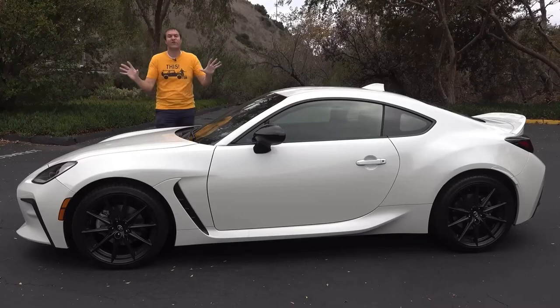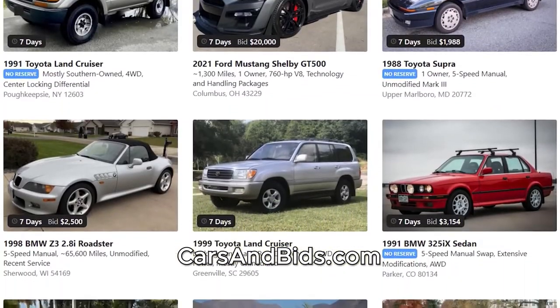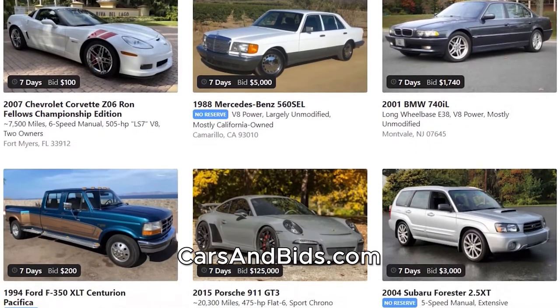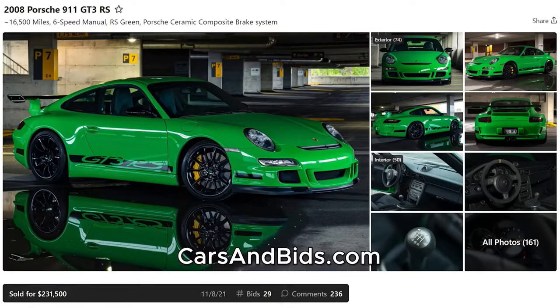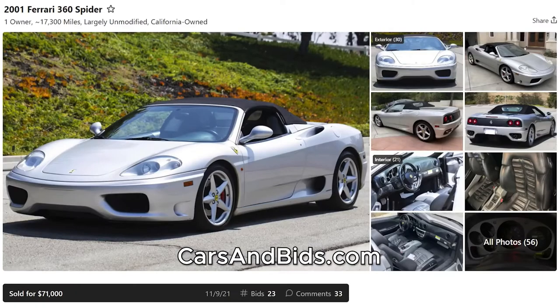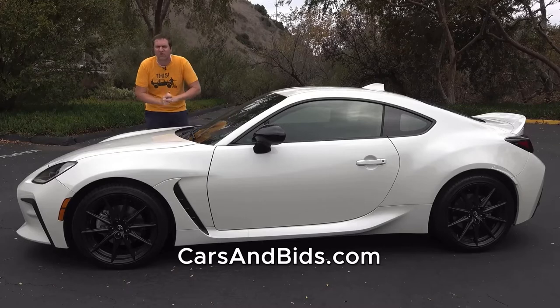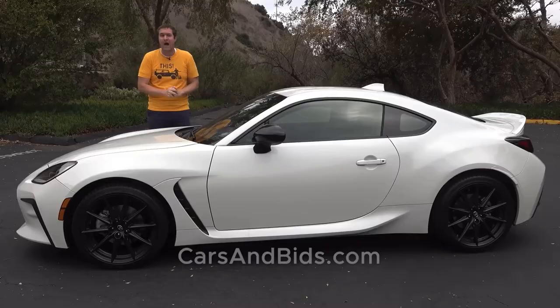Before I get started, be sure to check out Cars and Bids, which is my enthusiast car free listings site. You can list your car for auction on Cars and Bids. We've had some great sales recently, including this Porsche 911 GT3 RS, this E92 BMW M3 Lime Rock, and this Ferrari 360 Spyder. If you're looking to buy or sell a car from the modern era — 1990s and up — Cars and Bids is the place to do it, with daily auctions and great selection at carsandbids.com.